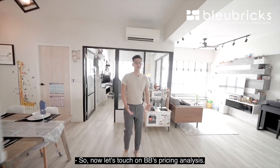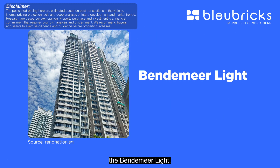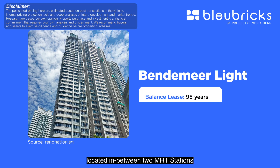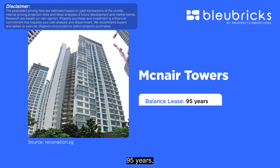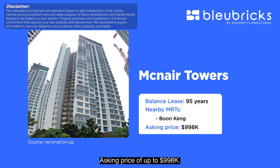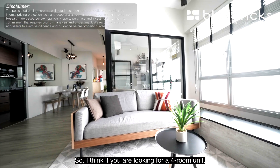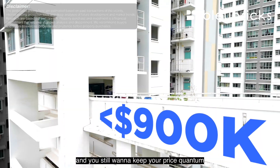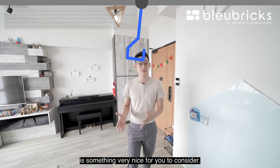Now let's touch on BB's pricing analysis. A newly MOP cluster at Bendemeer with a balanced lease of 95 years, located in between Boon Keng and Bendemeer MRT stations, has an asking price of up to $975,000. The McNair Towers at 95 years, just seven minutes from Boon Keng MRT, has an asking price of up to $998,000. Our unit here has an asking price of $850,000. So if you're looking for a top floor four-room unit in the RCR region and want to keep your price quantum below $900,000, our unit is something very nice to consider.